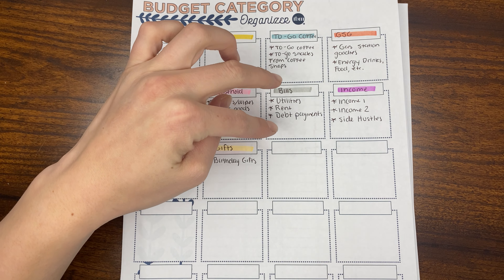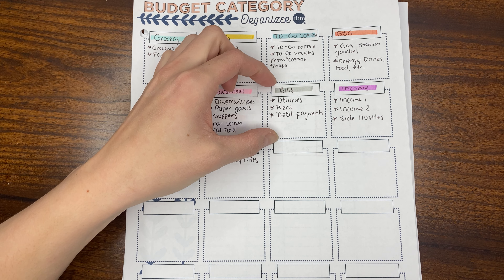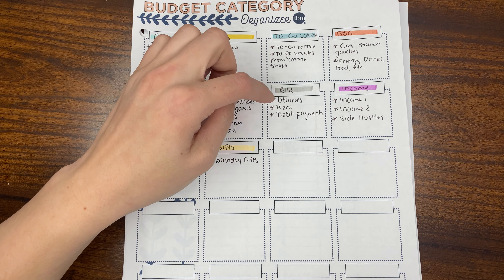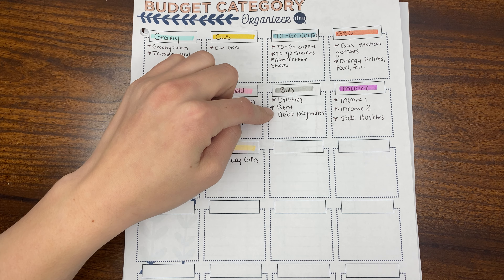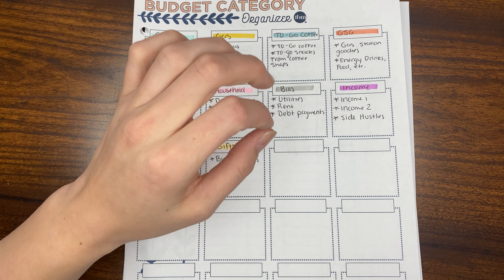We have bills, which I don't normally tally all this up at the end of the month, but I do track them on my expense log. Things like utilities, rent, and debt payments.